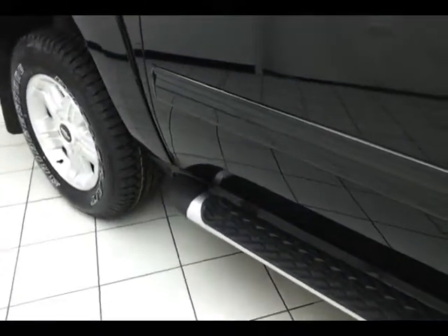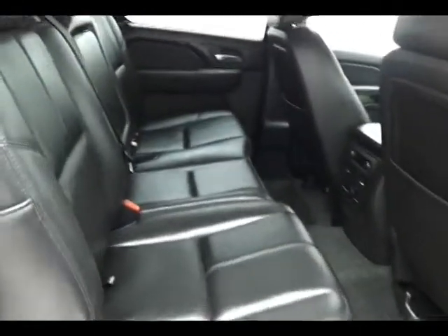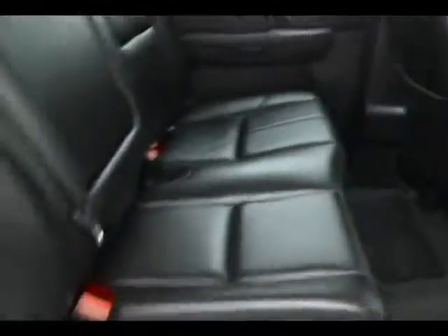Step bars make it easy to get in and out. The Avalanche seats 5 with a leather interior. Rear audio controls. Hooks in the seat for the latch system to keep child seats completely secure.